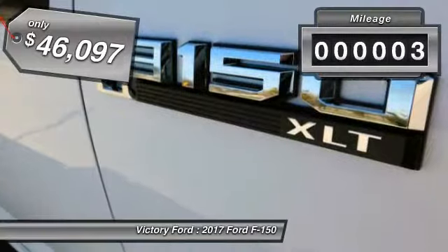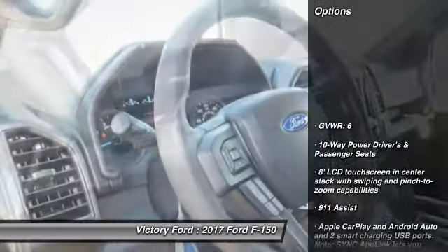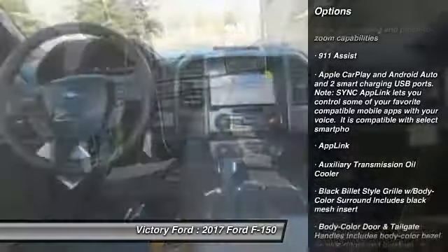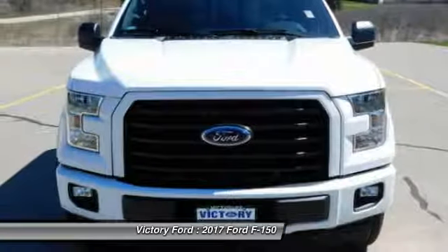This vehicle has less than 100 miles. Here are some of this vehicle's great options: remote engine start, leather-wrapped steering wheel, Bluetooth, air conditioning, automatic transmission, cruise control, heated front seats, compass, and daytime running lights.